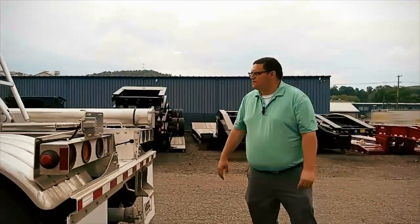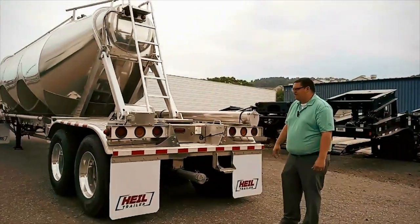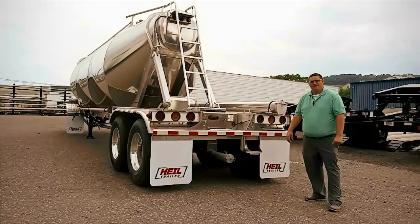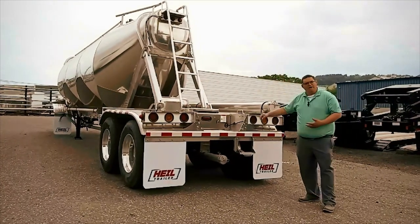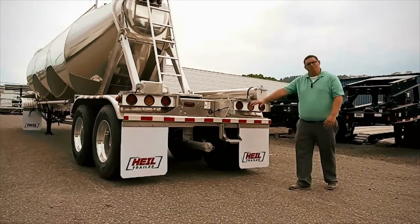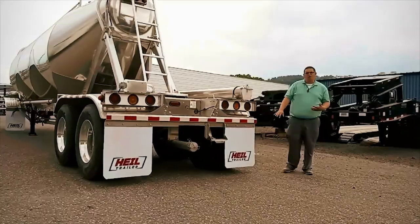Coming to the rear of the trailer, we have your rear ladder for accessing the three manholes. Air lids are an option for this trailer that we can retrofit at any of our Tri-State locations, so if you want maybe a middle air lid or two air lids, we can always accommodate you. Drum brakes are the standard; disc brakes are available.